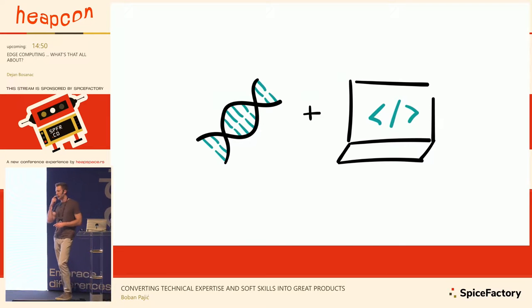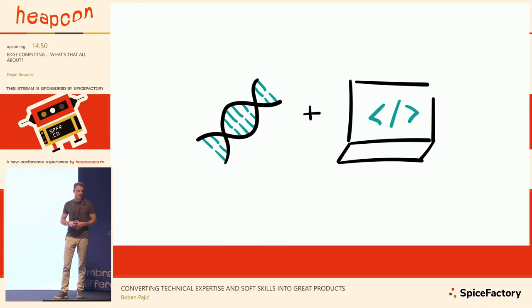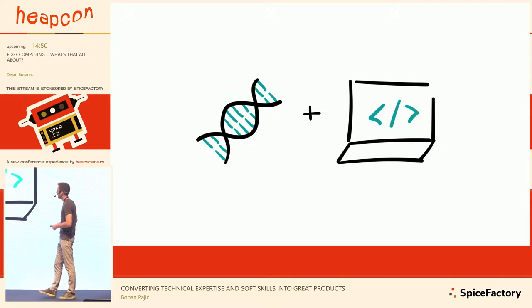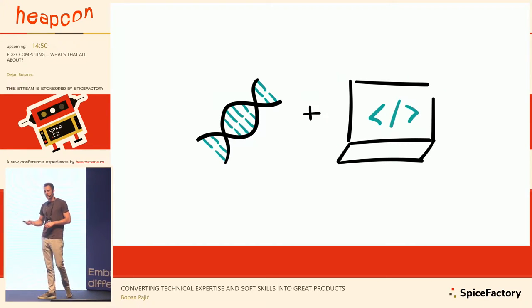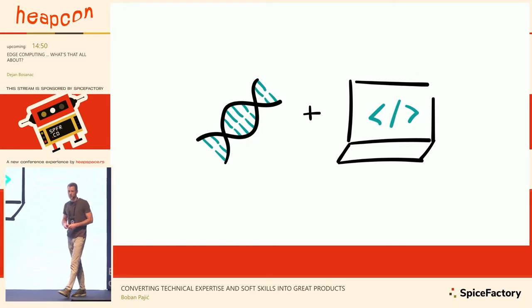Today there are somewhere around a few thousand bioinformaticians in the world. Bioinformatics as an industry is still young — a lot of hacking is happening at the moment. They are mostly using R and Python as programming languages, maybe Java, and at the same time they are learning about humans.